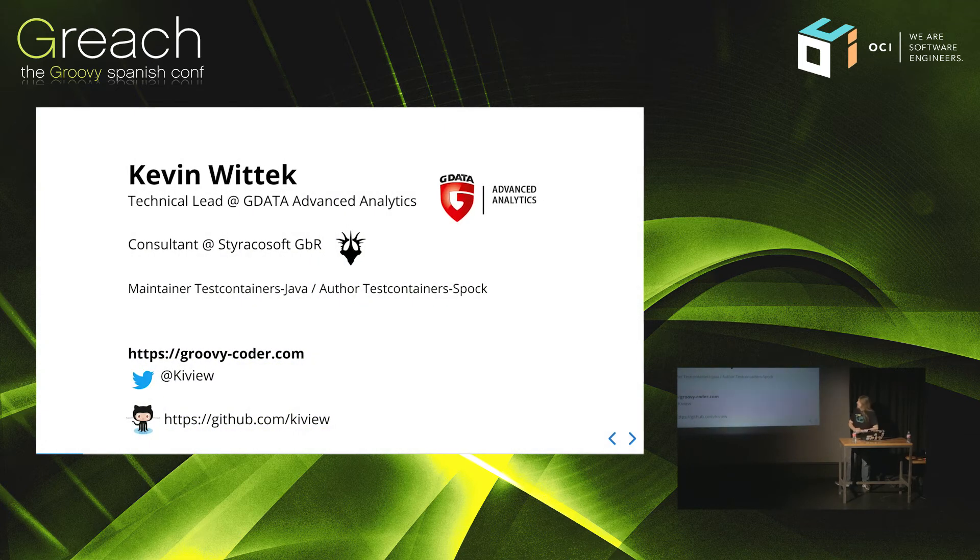My name is Kevin. I work at a German cybersecurity company, G DATA Advanced Analytics. I'm also a maintainer of Testcontainers — some of you were in my workshop — and an author.